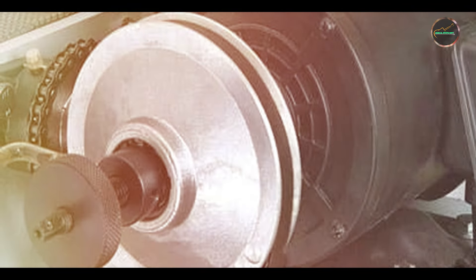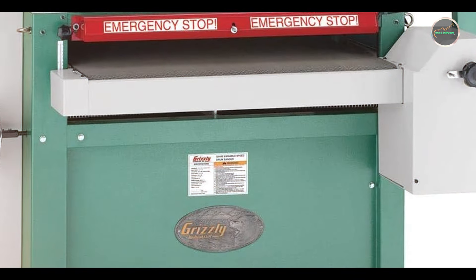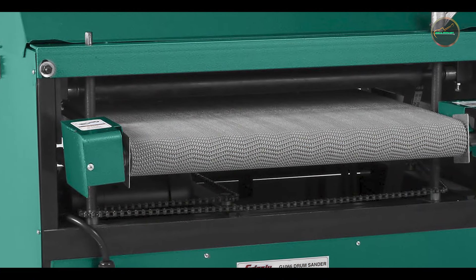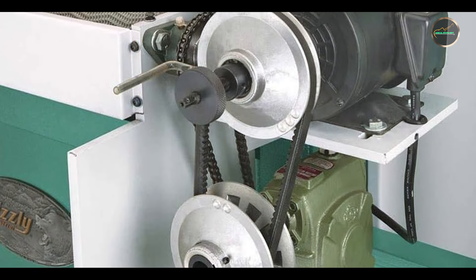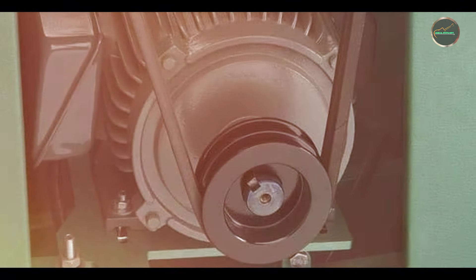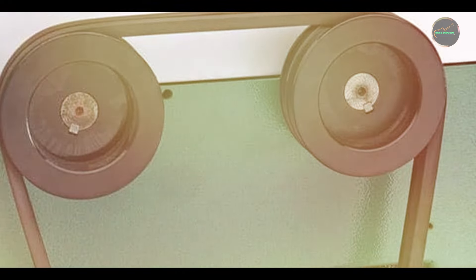The Grizzly G1066Z is ideal for achieving a smooth, even finish. Its compact size makes it perfect for small workshops, and the adjustable feed rate allows for precise control. The dust collection port minimizes cleanup time. Usability is a key advantage — it's easy to set up with user-friendly controls. Its compact design fits any workshop, and its high-quality materials and robust construction make it a long-term investment for any woodworker.